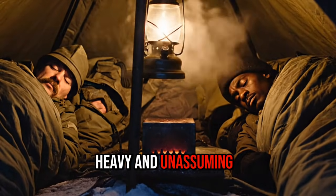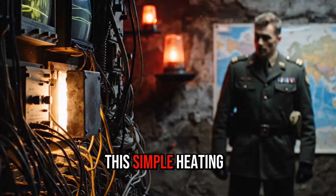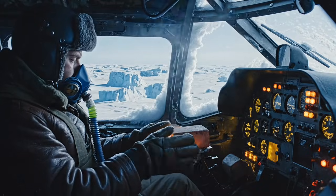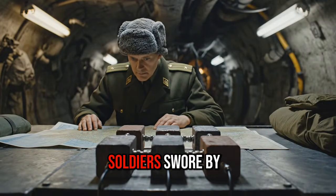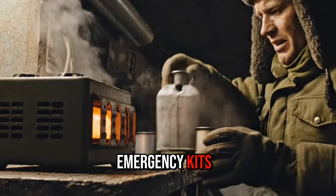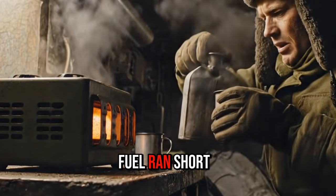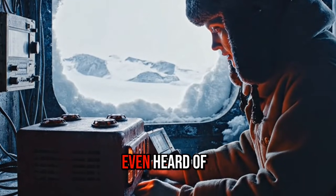It was small, heavy and unassuming, but during the height of the Cold War this simple heating brick became one of the most trusted survival tools in both NATO bunkers and Soviet outposts. Soldiers swore by it. Pilots carried it in their emergency kits. Arctic researchers relied on it when fuel ran short, yet most people today have never even heard of it.